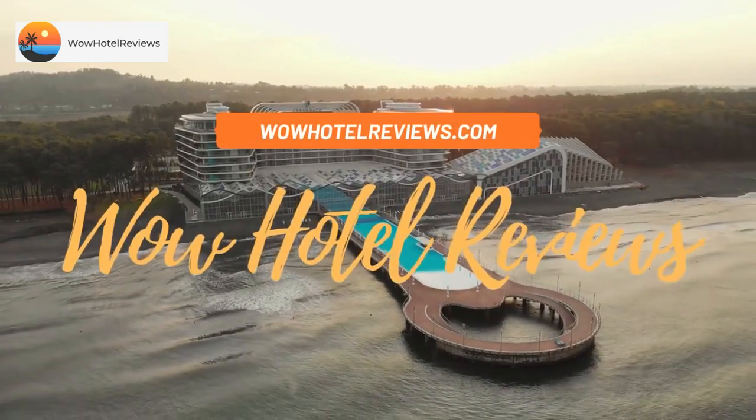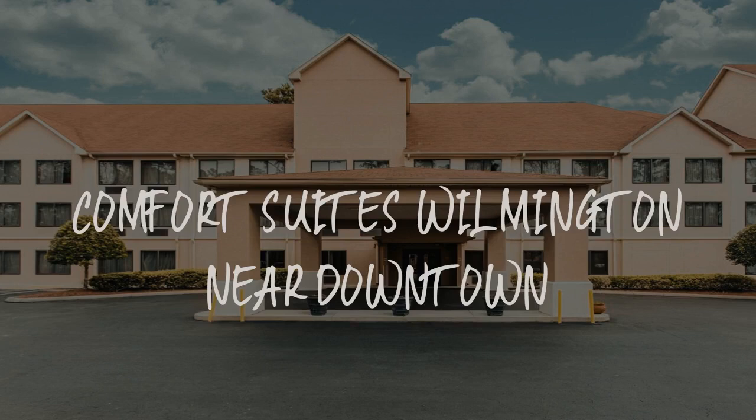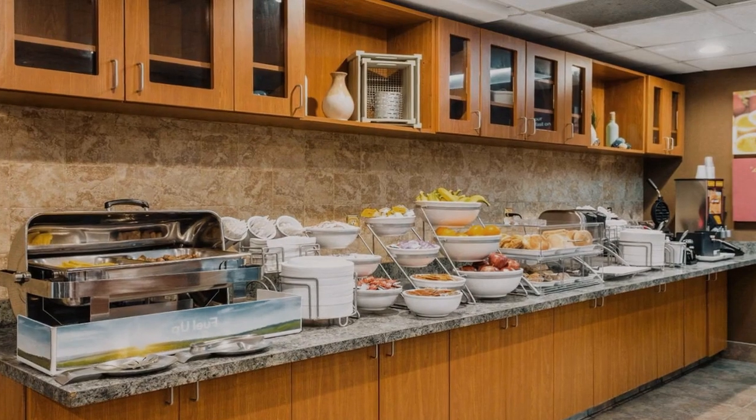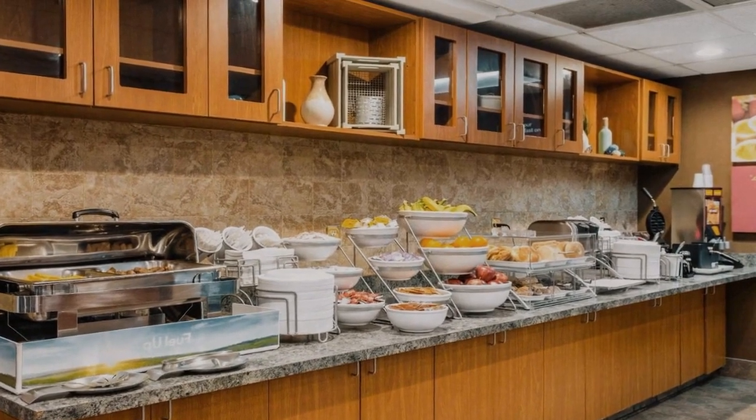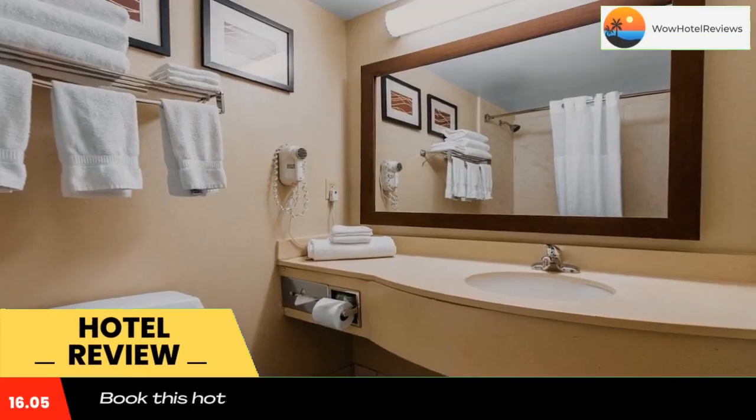Hello guys. Welcome to Wow Hotel Reviews. Today I am reviewing Comfort Suites Wilmington near downtown. It's a 3 star hotel. Please use our booking.com link in the description to book the hotel and get special pricing.